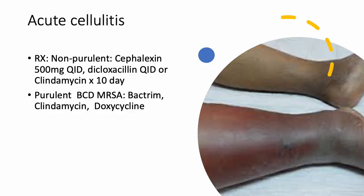Acute cellulitis — we've all as nurses seen a patient with cellulitis. We usually see patients in clinic who are coming out of the hospital or in that middle area. For non-purulent cellulitis, you're going to use doxycycline or clindamycin. For purulent cellulitis, use BCD: Bactrim, clindamycin, and doxycycline — and that's when you're dealing with MRSA.